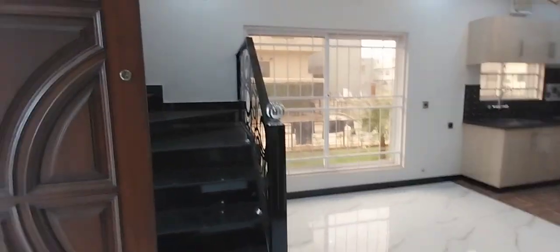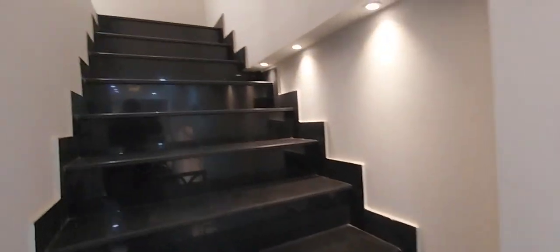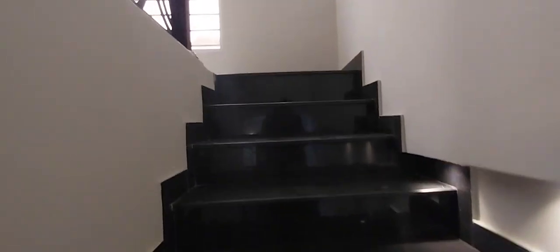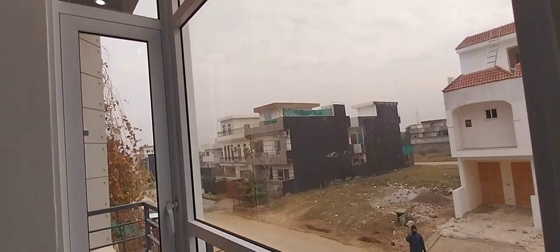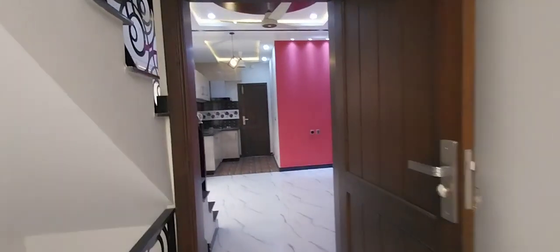We will go to the upper portion of this house. From here you can see the outside of the house, and that's the main entrance up on the past floor.